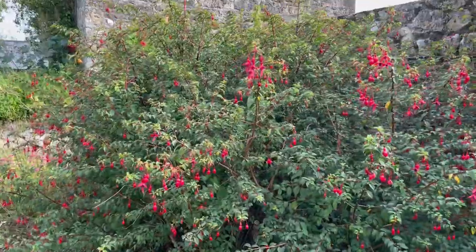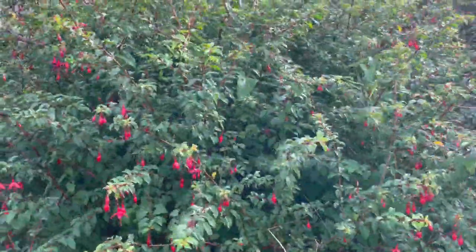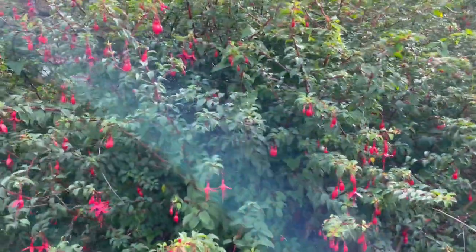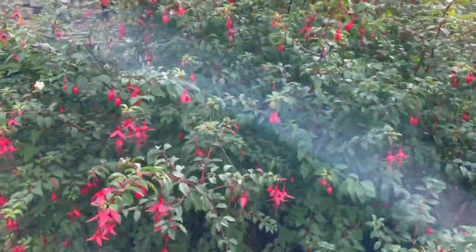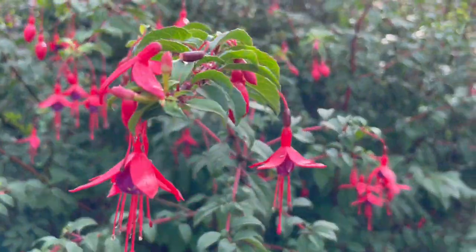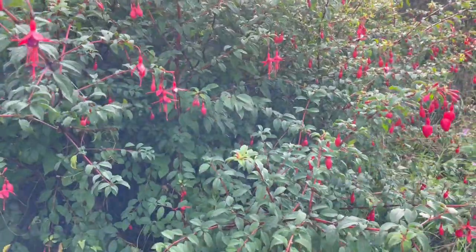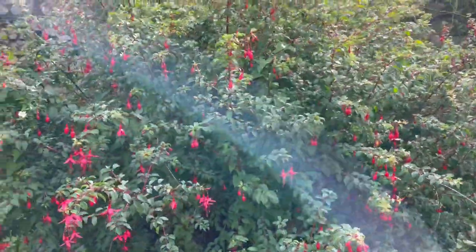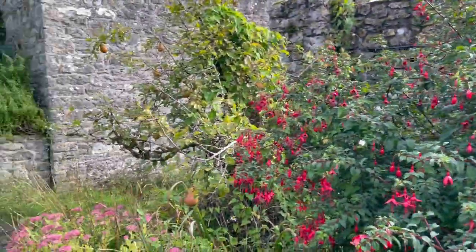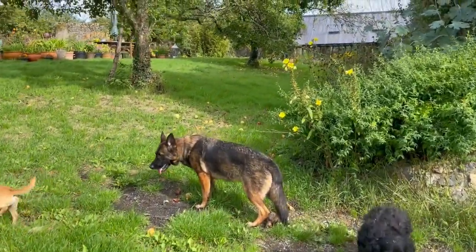We come over here and that fuchsia I was showing you at the beginning of this video — this is the mother fuchsia. I take cuttings; I've got to start taking cuttings from this again. It's a magnificent fuchsia and a very hardy one, so I should maybe take some more cuttings from it at some stage and put them in other locations.